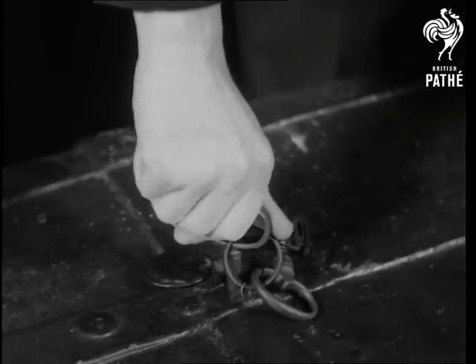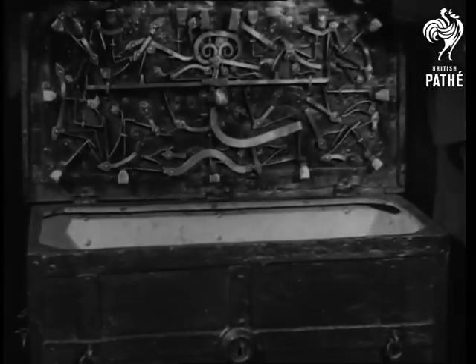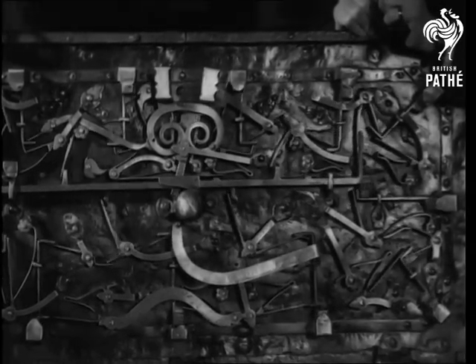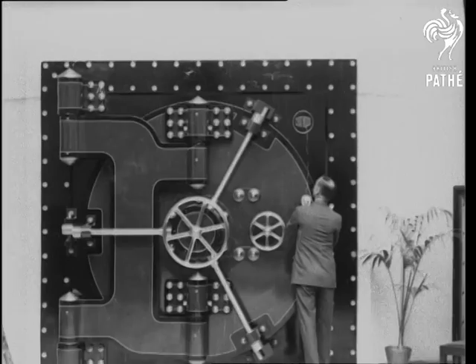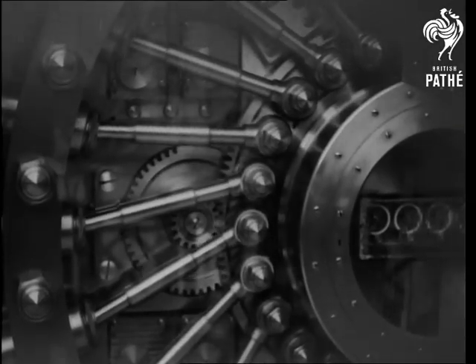Safety first was evidently a slogan of the 17th century when this, the forerunner of the modern safe, was made. The mechanism was as complicated as it was ingenious, and even today it would be hard to pick this lock. What a contrast is the steel strongroom of today, and how indicative of the advance in engineering.